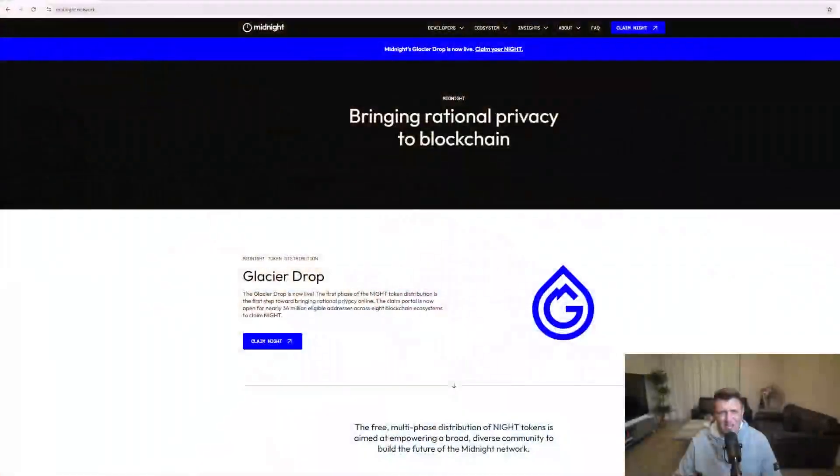Hey everyone, welcome back. Today I want to walk you through Midnight Network, Cardano's brand new privacy-focused sidechain. We'll cover what it is, how it works, the airdrop mechanics, and why it matters for Cardano. Think of this as an educational backstage pass into the next frontier of blockchain privacy. In my opinion, it's just massive.